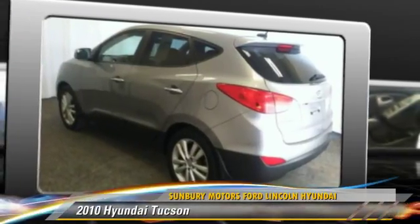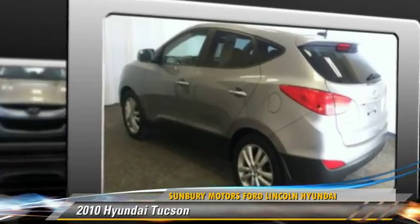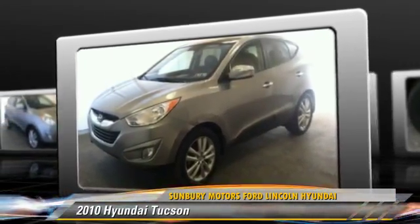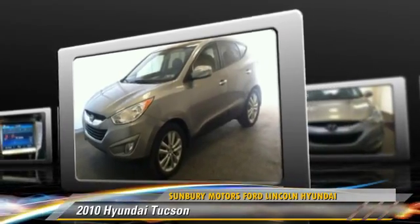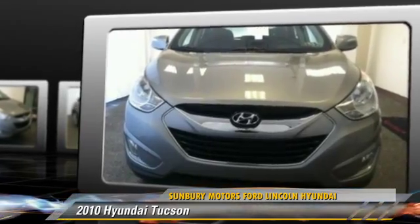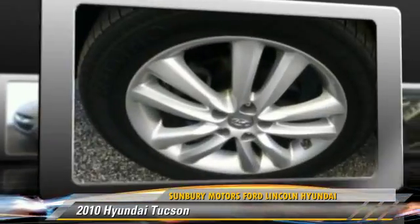Powered by a 2.4-liter, four-cylinder engine with an automatic transmission, this vehicle, with fewer than 35,000 miles on the odometer, gets up to 28 miles per gallon. Give us a call to schedule your test drive today.